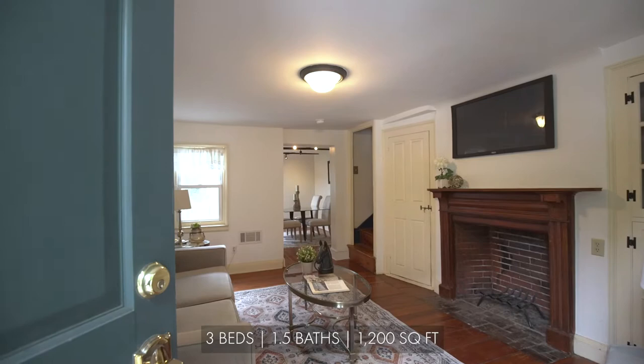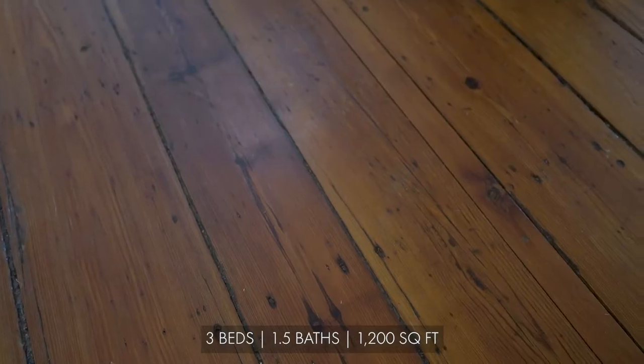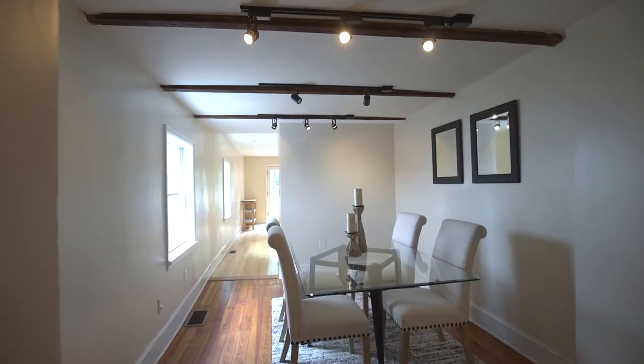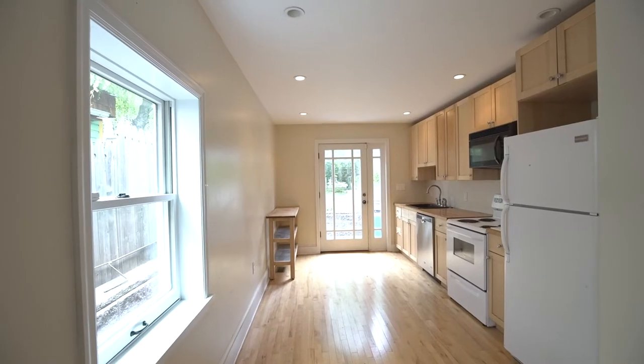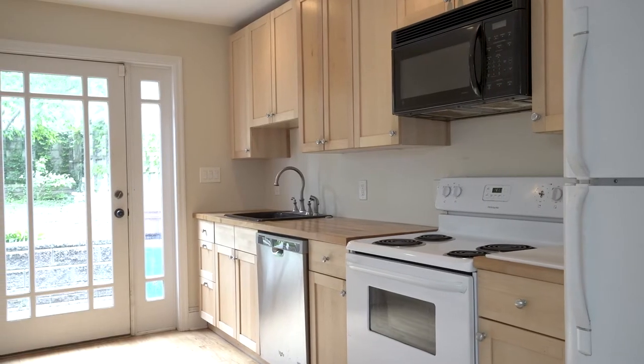Living room is accented with a fireplace and original mantel, and stunning restored wide plank pinewood flooring. Dining room has beautiful exposed joist ceilings. Renovated kitchen has desirable cabinetry and an abundance of natural light.